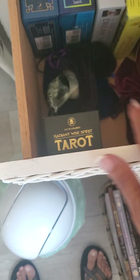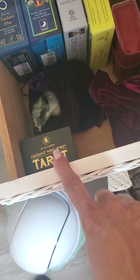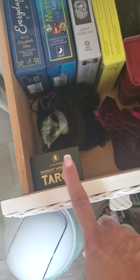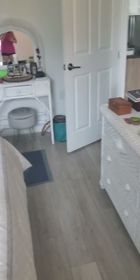I have a few decks in here — some with bigger boxes that no longer fit. I have the Radiant Wise Smith, which was my favorite RWS until I got another one I'll show you. I have a couple in here — the Beloved Dead deck is an oracle deck. That space is where I do shadow work.